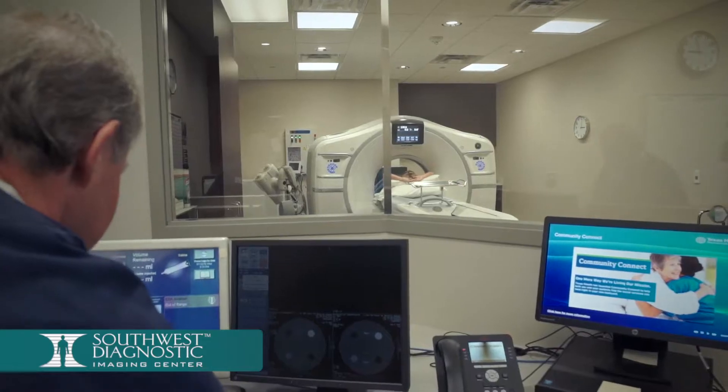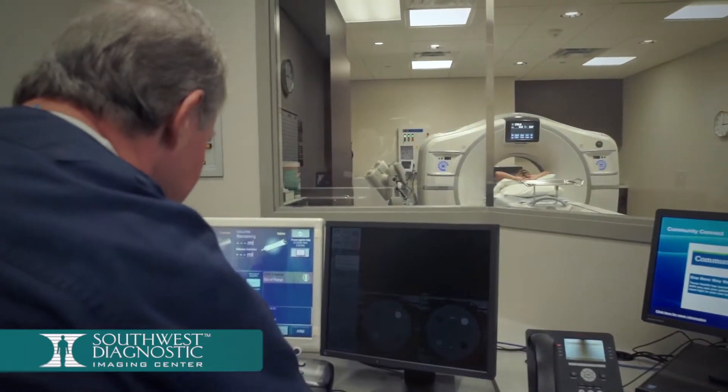Actual CT scan time can vary between five and thirty minutes to complete. When your exam is complete, you will be directed back to our main lobby concluding your visit.